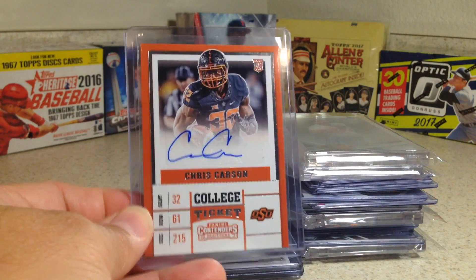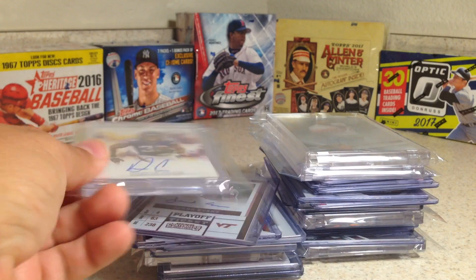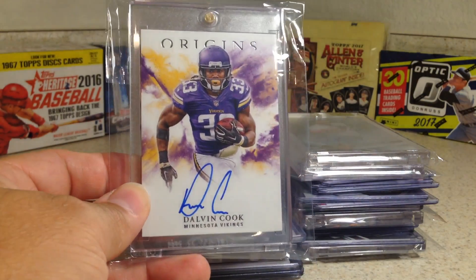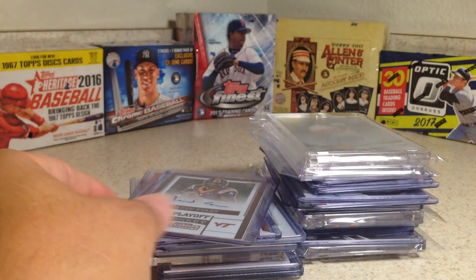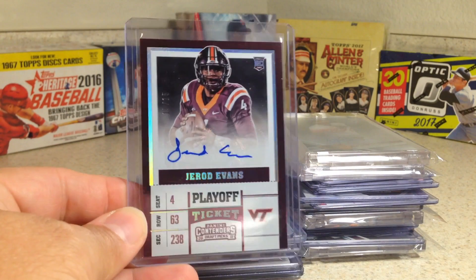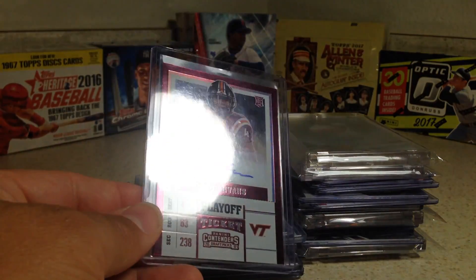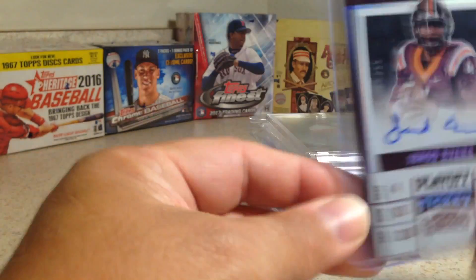Chris Carson. This one was nice. Dalvin Cook — one card autograph from Origins. Jared Evans from Contenders. This is out of 15 — number 15 out of 15.